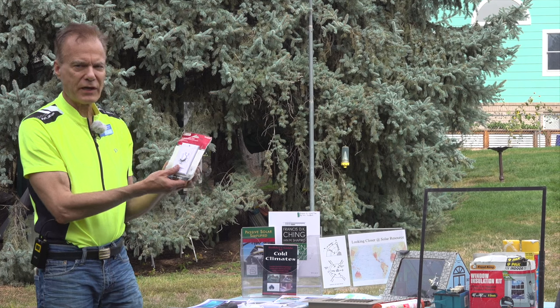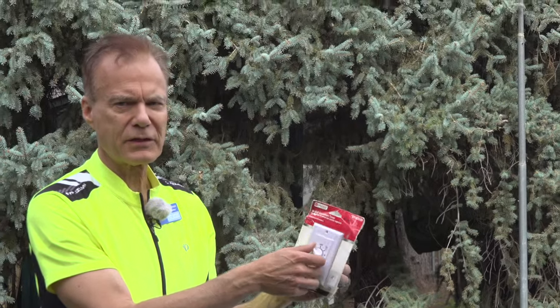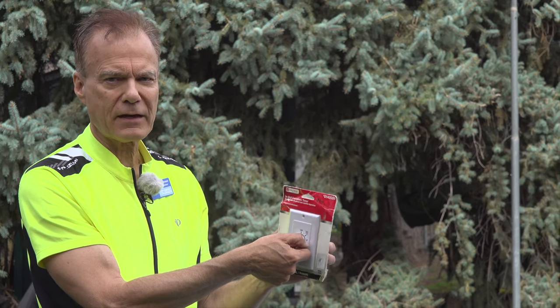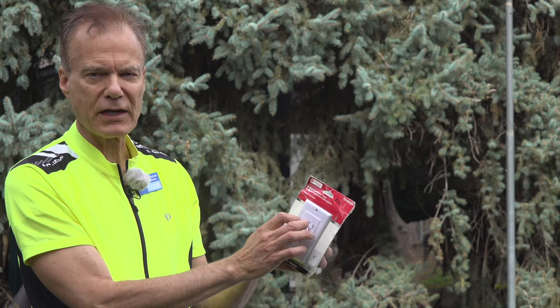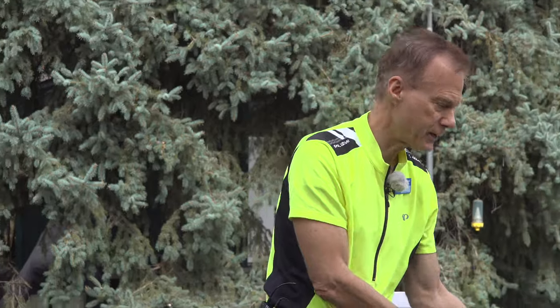Another item that can save energy is putting timers on your bathroom fans. Hotels have done this for decades. The timers will shut the fan off — you can go to bed knowing the fan is going to turn off. It also saves the wear on the bushings in those fans so you don't have to replace them.